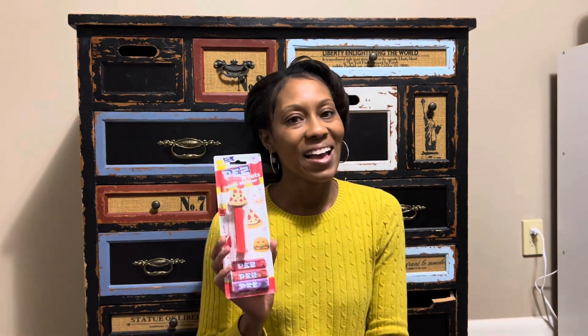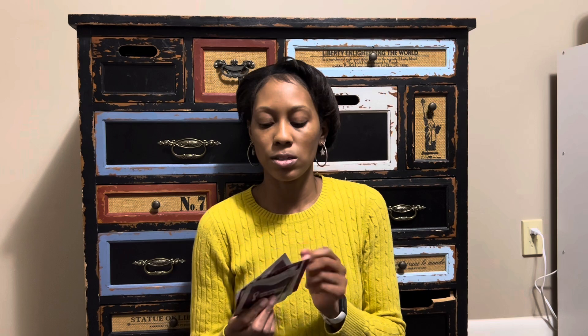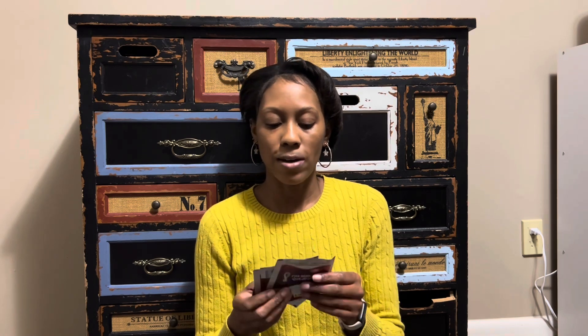For my son's stocking, I got the little pizza PEZ dispenser — it's so cute, I love pizza and he loves pizza, so I had to get that one. I got those at Target. My son is into collecting Pokemon cards so I got him a pack of those, though he's more into collecting soccer cards. Both my kids have these little soccer books with soccer player stickers, so I got him five of these blind bag soccer sticker packs from Target.